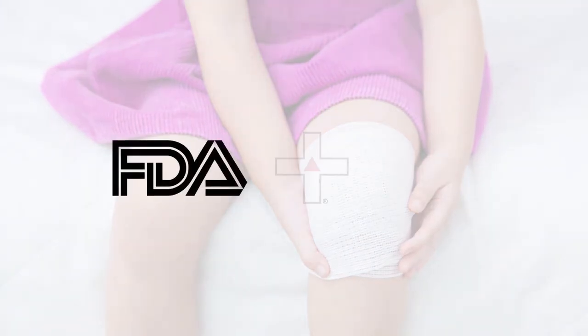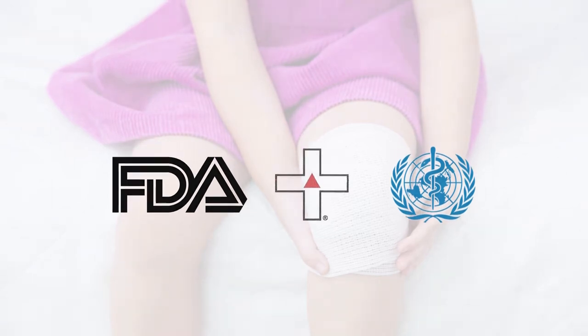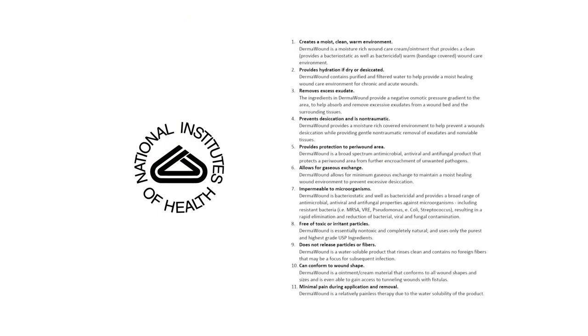Dermawound is FDA and OTC registered and endorsed by the World Health Organization. In addition, it has all 13 of the features recommended by the National Institute of Health for wound care products.